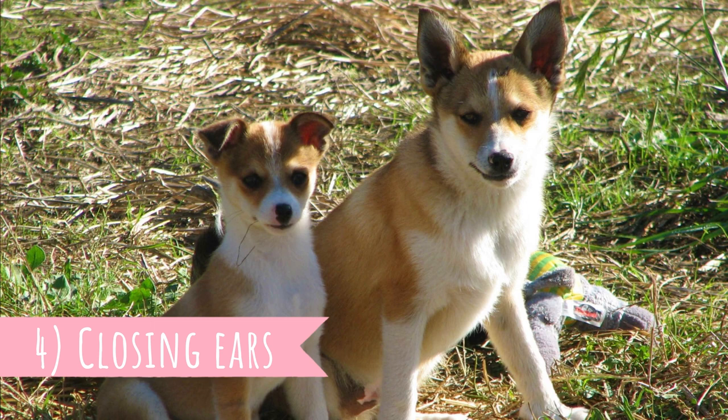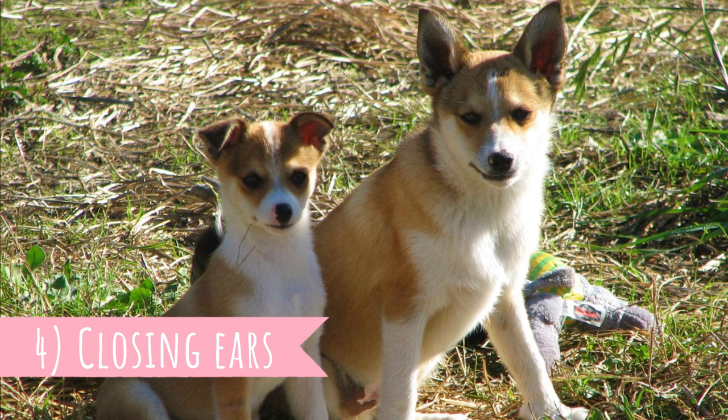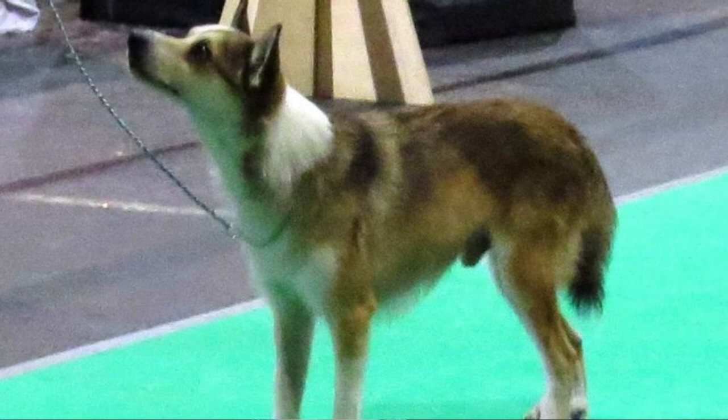Number four: closing ears. The Norwegian Lundehund has a unique ability to seal their ears to protect the ear canals. This helps them to protect the ears from water and dirt. This does not affect their hearing because the outer part of the ear acts like a receiver that amplifies the sound.